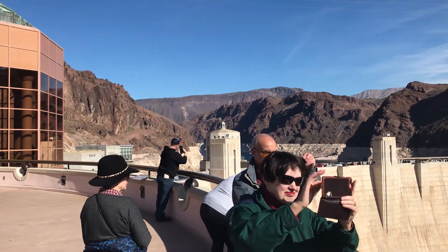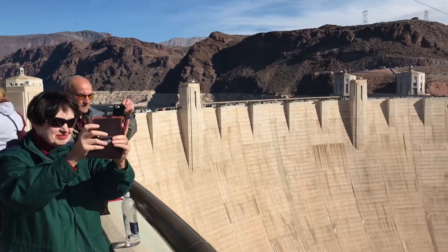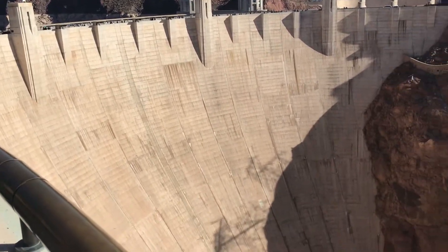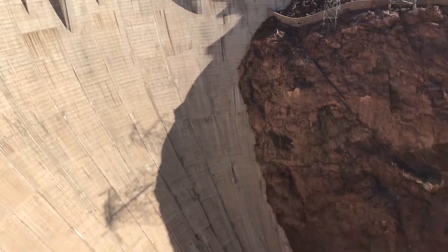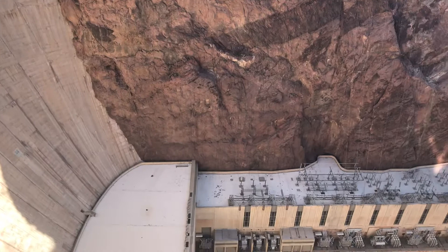This is the tailrace — in reality, that's the Colorado River. This is where the water is drawn from hundreds of feet below the surface of the lake and spills through the turbines, flowing on downstream.